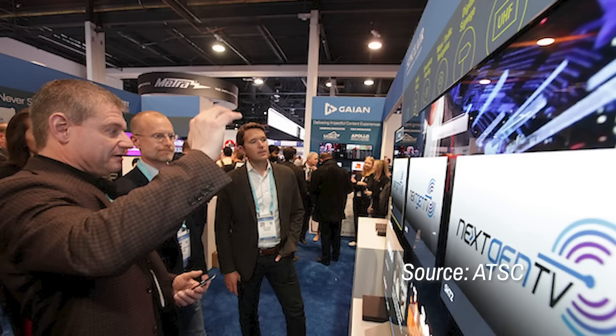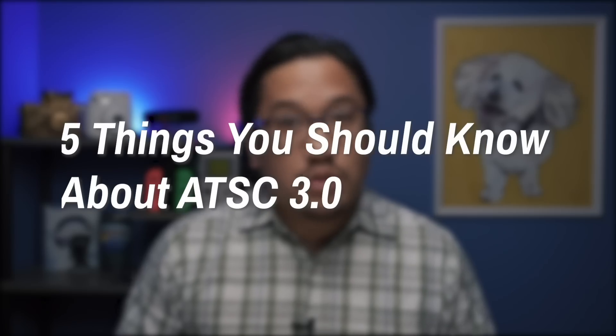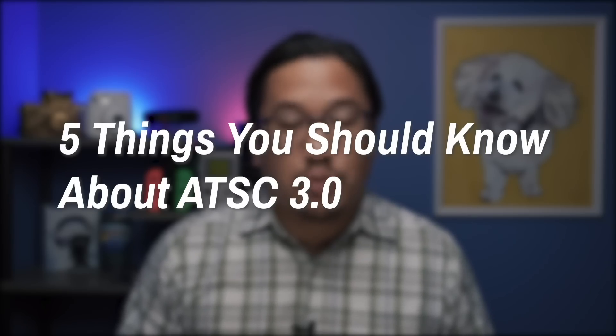We're gradually transitioning into the next generation of over-the-air broadcasting, known as ATSC 3.0, or Next Gen TV. But there's plenty of mystery about what that truly means, and while we continue to monitor how exactly the new standard develops over 2020 and the years beyond, we've put together a few takeaways for anyone aiming to learn a bit more about the next wave in broadcast TV. These are five things you should know about ATSC 3.0.